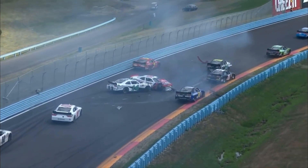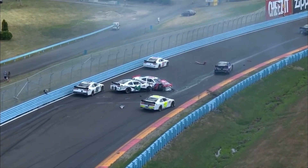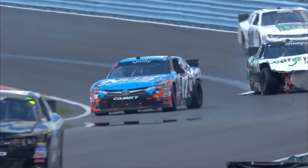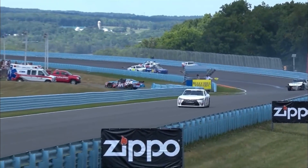Car 14 involved. Looks like Kyle Busch might have been at the front end of that — Tommy Drizzi in the 14. You see big damage on the 18 of Kyle Busch. He's got to go behind the wall. He's had enough. His day's done.